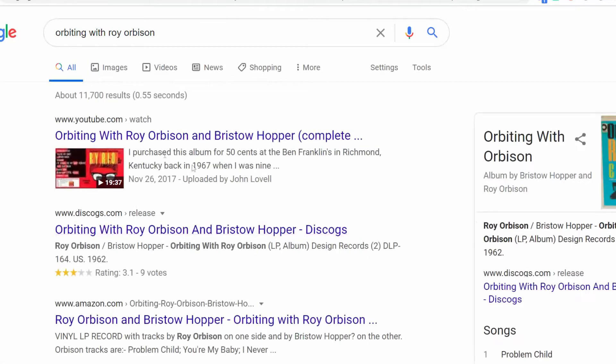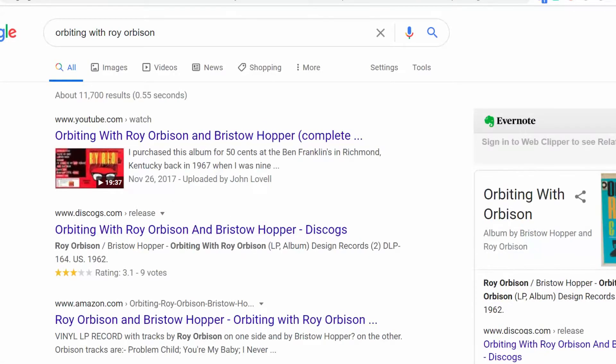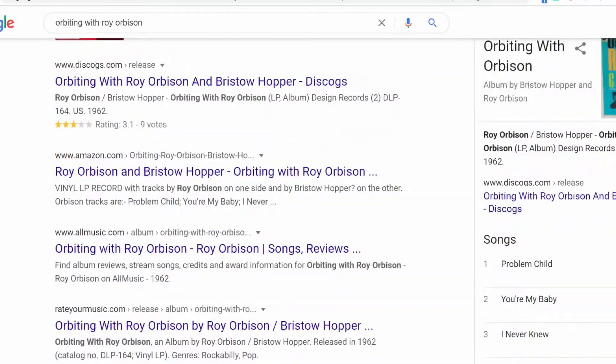Most of the world uses Google when we search for something and we don't really think about it, but Google makes money by putting ads in those search results and that accounts for billions of dollars every year. Plus, we know that Google tracks just about anything we do on the computer. If that's all just a little too much for you,